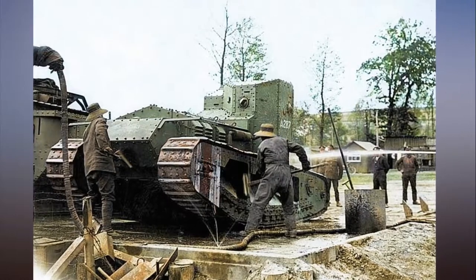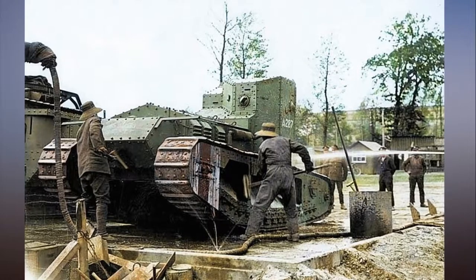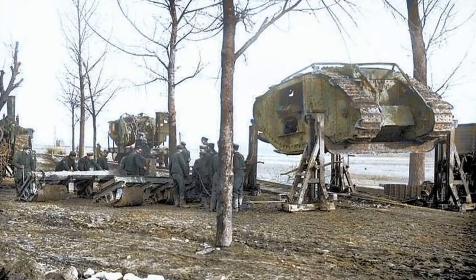Still in their design infancy and plagued with mechanical errors, only thirty-two of the forty-nine tanks shipped to the Somme took part in the initial assault, and only nine made it across no man's land.